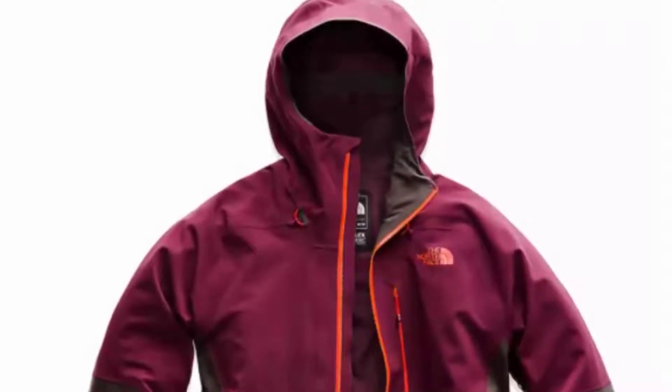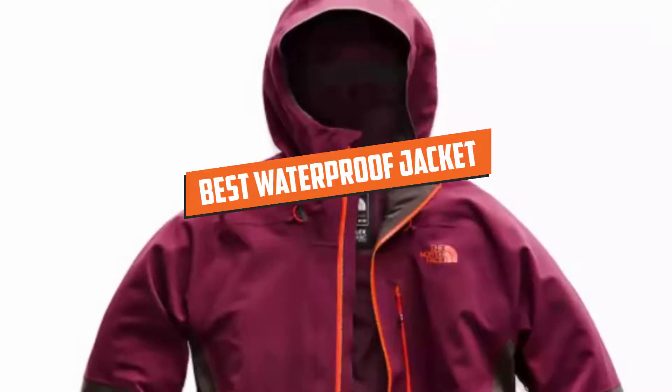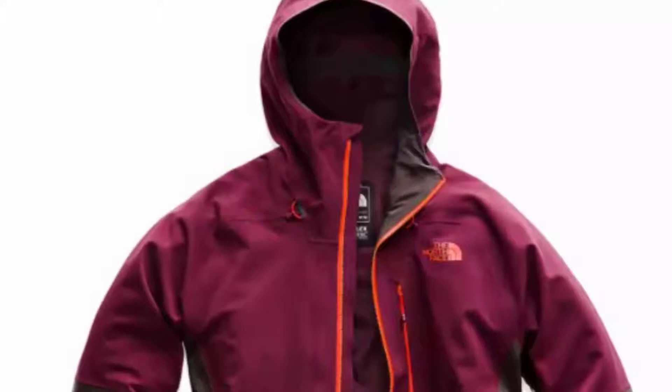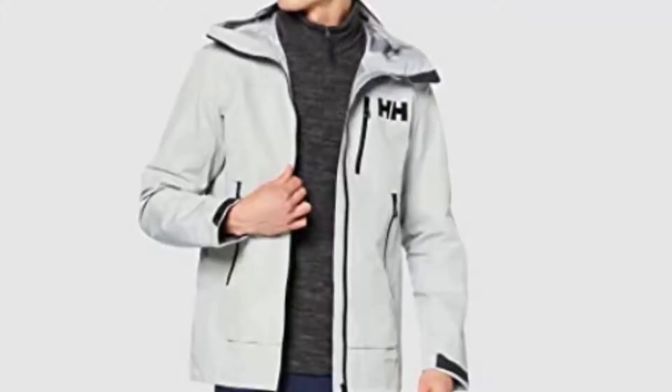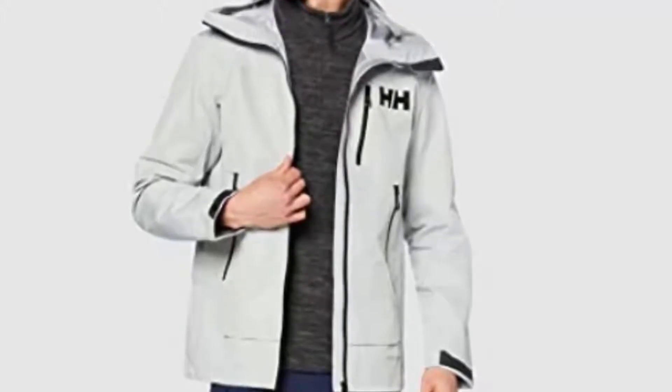Hello guys, in today's video we are going to present to you the top 5 best waterproof jackets available on the market today. We made this list from our personal preference and sorted it based on their features, prices, quality, durability, and reputation of the manufacturers.